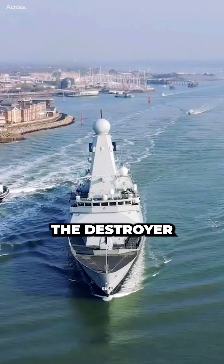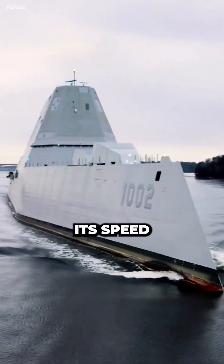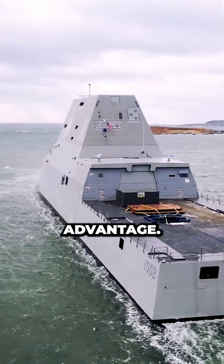In a head-on battle, the destroyer would likely win. It has more firepower and armor, and it can also use its speed and maneuverability to its advantage.